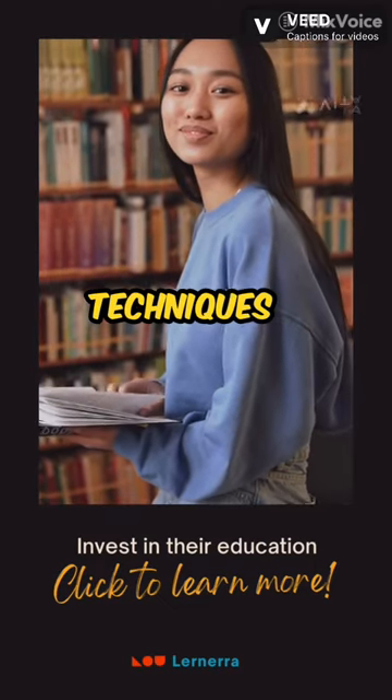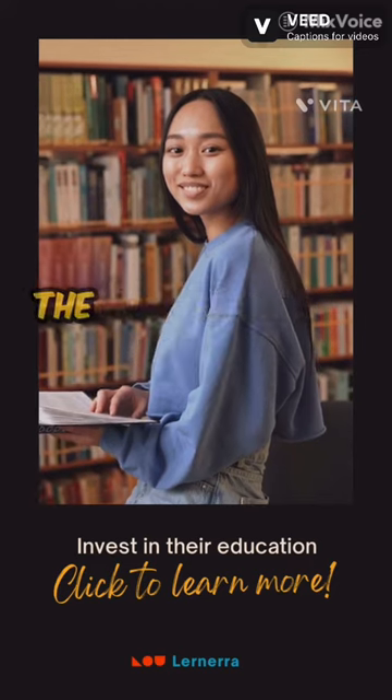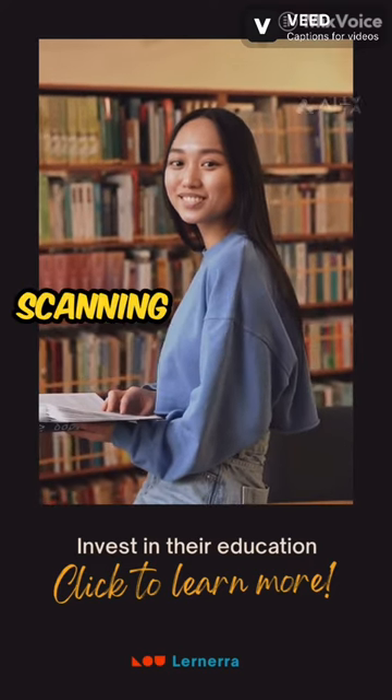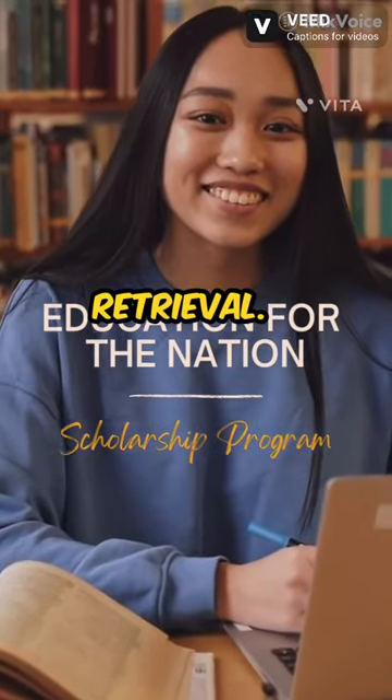3. Speed-reading techniques: hone your skimming and scanning skills. Skimming helps grasp the overarching themes, while scanning pinpoints specific details. Master these techniques for efficient information retrieval.